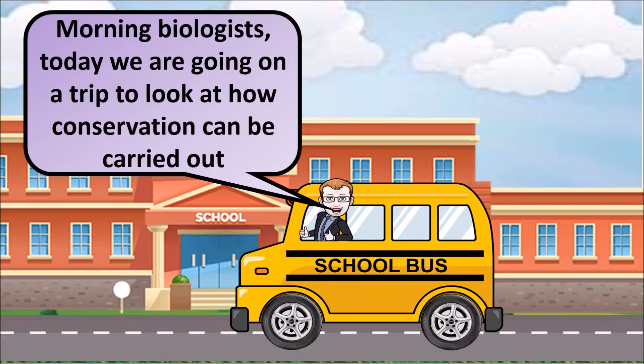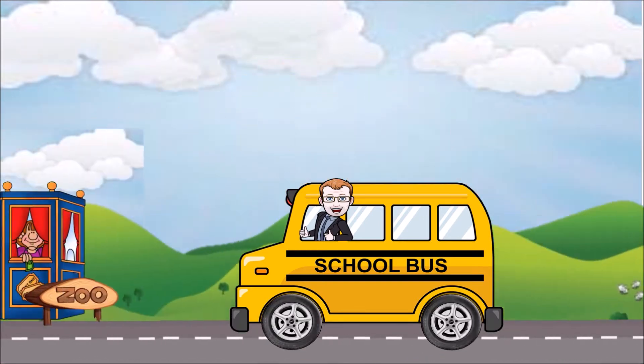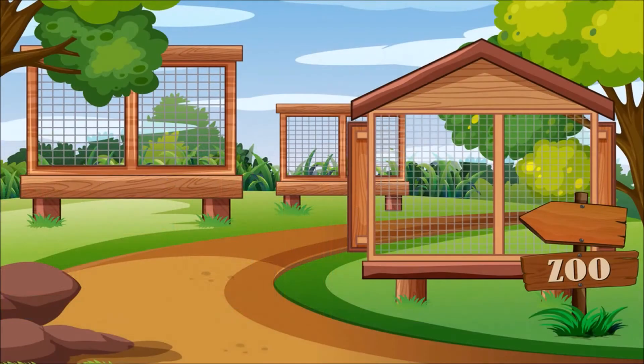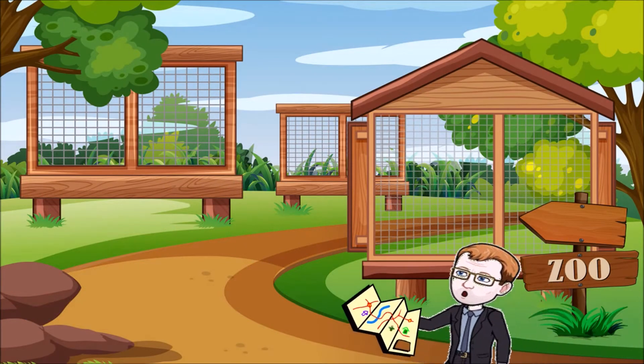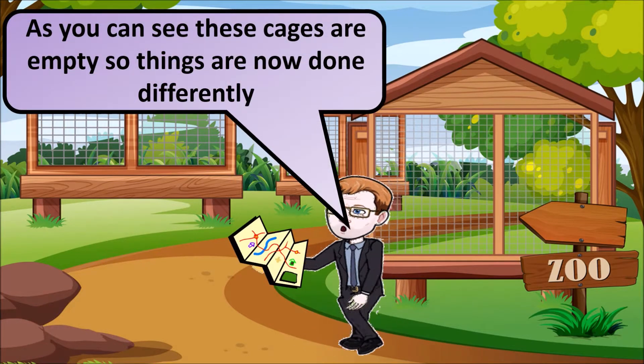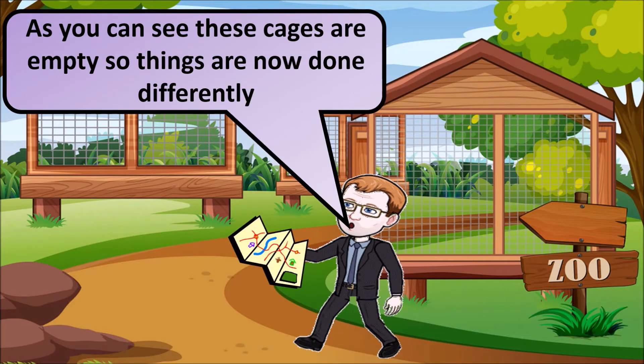Morning biologists! Today we are going to go on a short trip to look at how conservation can be carried out. As you can see from these empty cages, things are done differently now and animals aren't generally kept in large cages anymore.